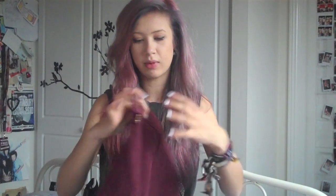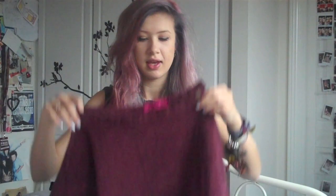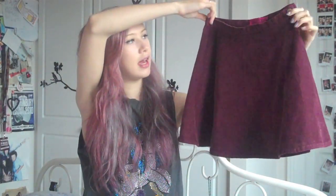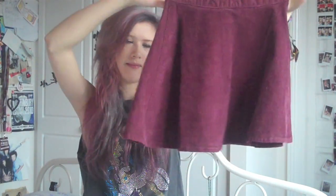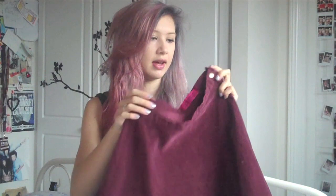You might have seen this in one of my outfit posts I did recently with the Boohoo Global Styler. It's this corduroy burgundy circle skirt from Boohoo. It's £18, which is really cheap, and it is almost a complete dupe of the American Apparel circle skirts for a fraction of the price. It's really flattering on — definitely one of my favourite skirts. I think it's a really good price.